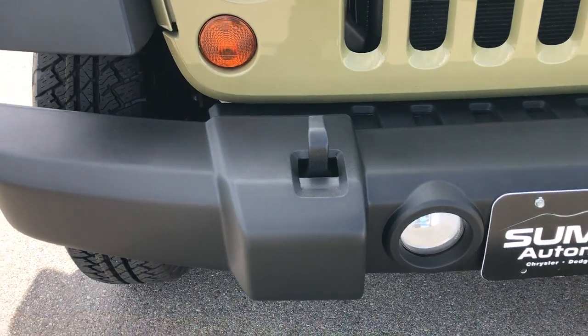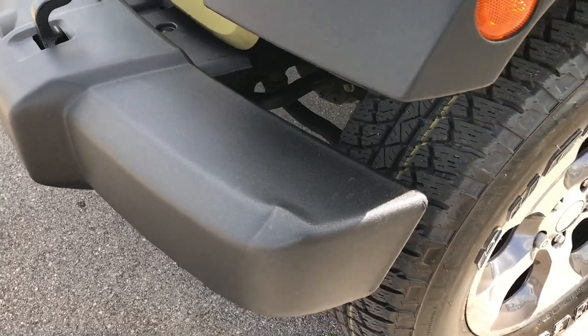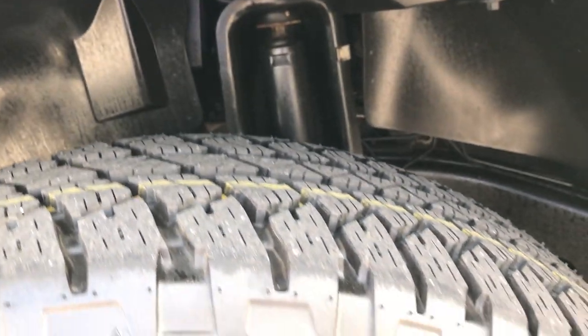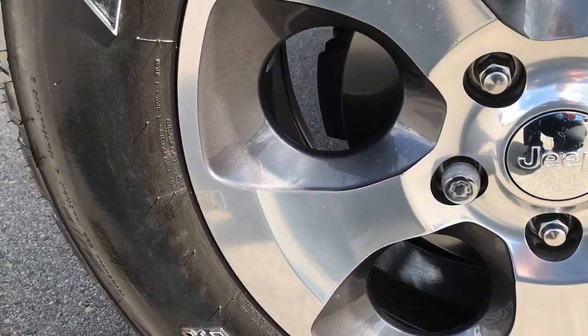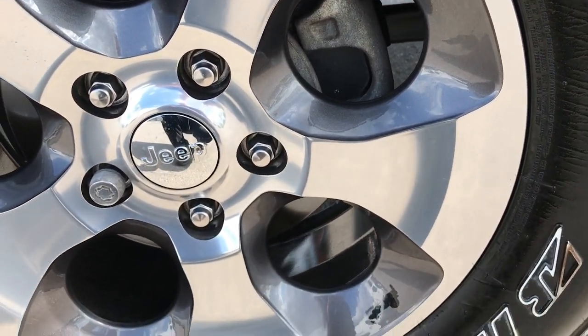Front bumper is in excellent condition and has factory fog lights. The only thing I saw was one tiny little ding, but nothing major. It has brand new Bridgestone Dueler 255/70R18 tires and they are on the factory painted and polished aluminum alloy rims.